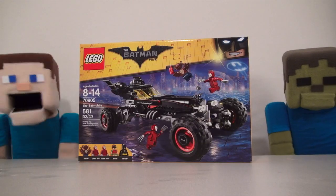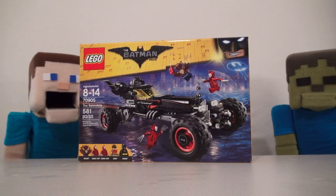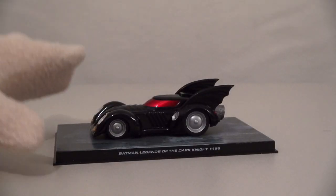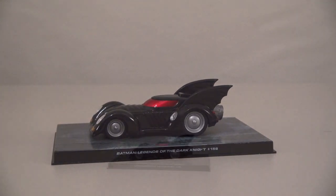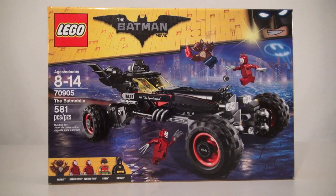A new Batmobile! That's right, Tommy Steve! This is the new Batmobile from the Lego Batman movie! And if you're expecting the Batmobile to look like this in the movie, well, no way Jose! Because times aren't changing — this time we're getting an all new Batmobile!